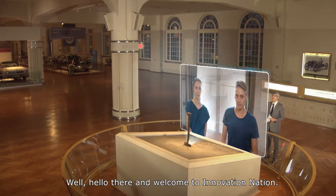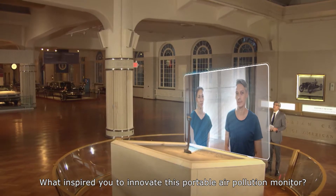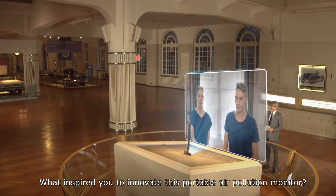Hello there and welcome to Innovation Nation. Hi, Mo. Hello. What inspired you to innovate this portable air pollution monitor?